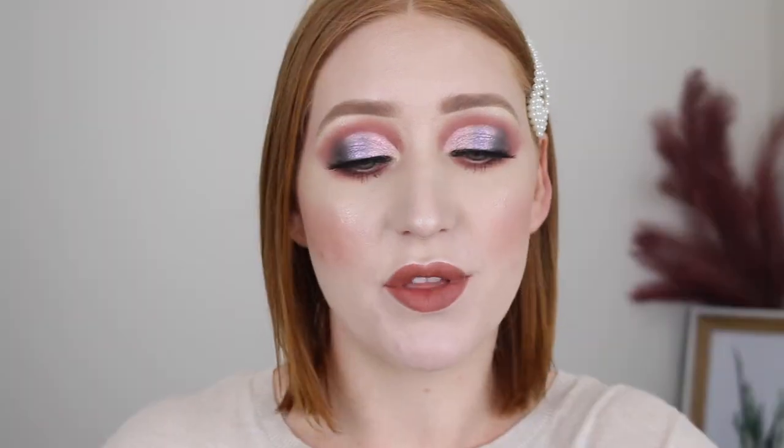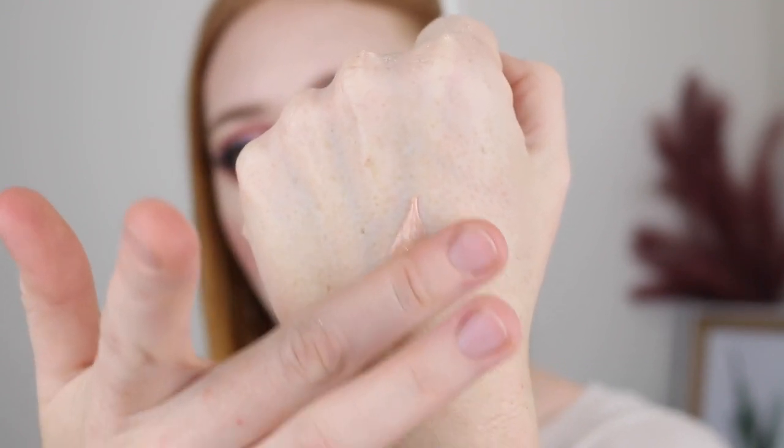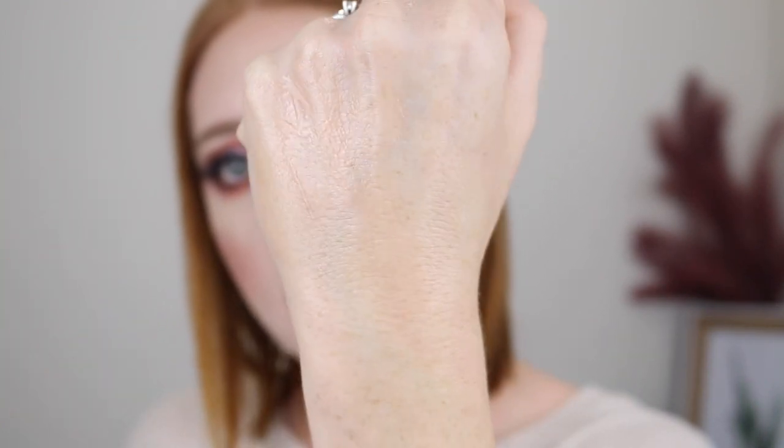Starting out with primers, I have really been into a glowy, luminescent primer. Now that it's winter in Australia, I don't have to worry about keeping my makeup on through the heat and sweat of summer, so I can play around a little bit more with the glowy primers. First up, I have the Designer Brands Rise and Prime Luminescent Primer. This one is quite a runny, liquidy formula — it's got a bit of a tint to it, but when you blend it out, it looks clear on the skin and it gives the most beautiful sheen. This one gives more of a dewy finish as well, which I've really been loving.